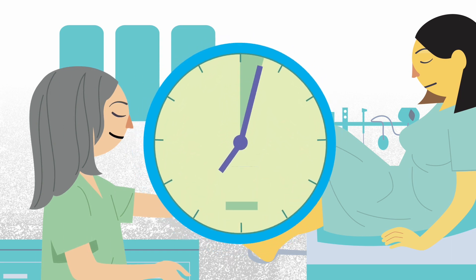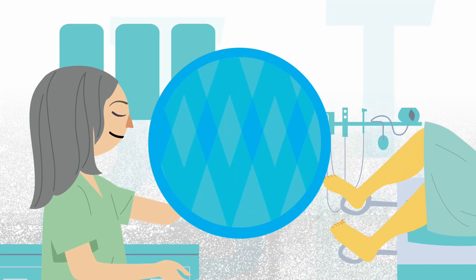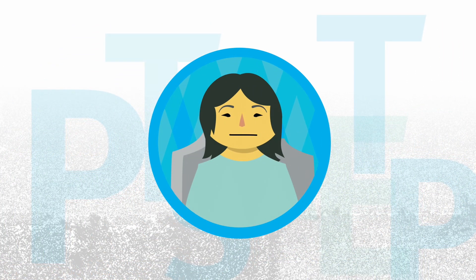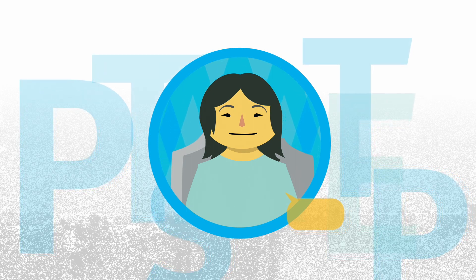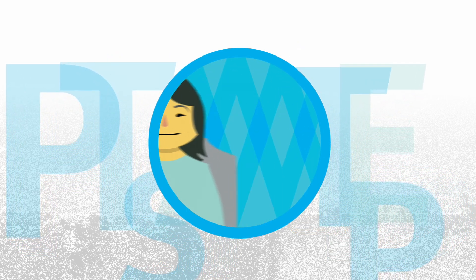The test takes between 5 to 10 minutes. It is usually not painful, but can be a bit uncomfortable. Remember, you're in control. Don't hesitate to ask questions or request to stop the test at any time if you feel uncomfortable.